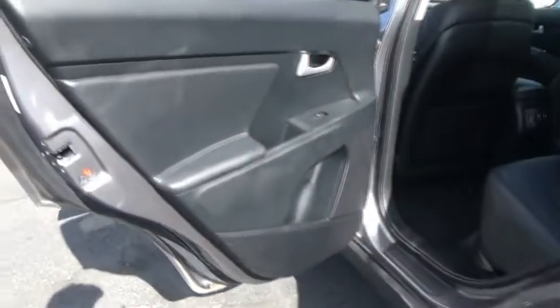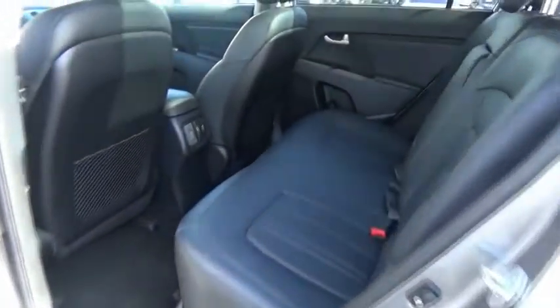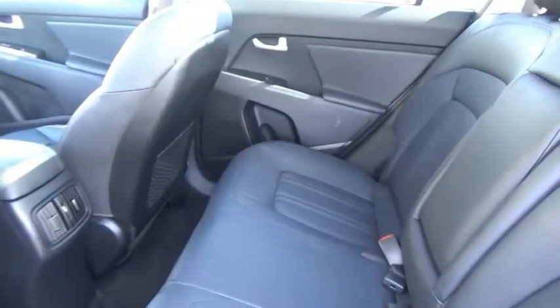Leather-wrapped steering wheel, trip computer, outside temperature gauge, day-night rearview mirror, leather seats, perimeter alarm, engine immobilizer, tinted glass, leather shift knob. This beauty will make even your house keys jealous. Drive it today.